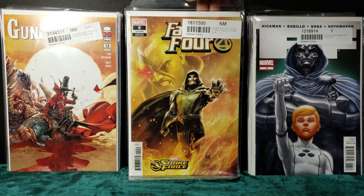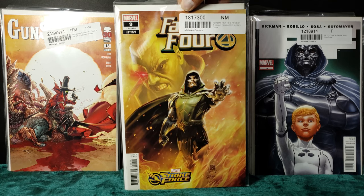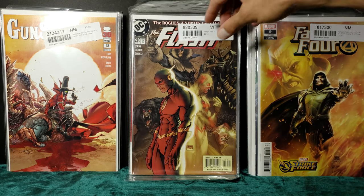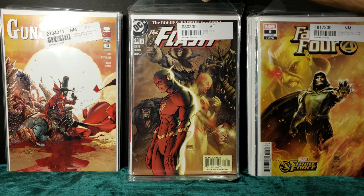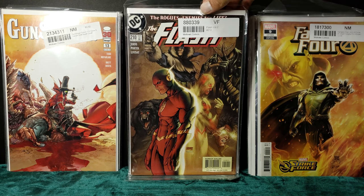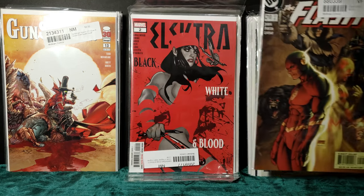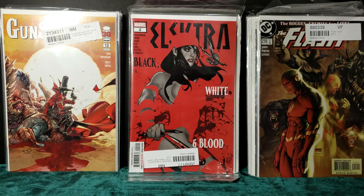Fantastic Four, Doom cover. And The Flash 210 — love that cover as well. As you can tell, most of these were cover buys.